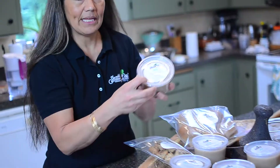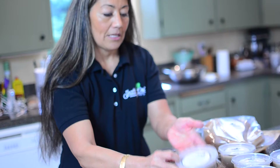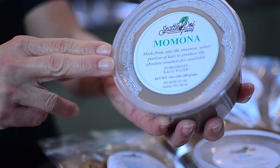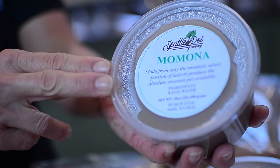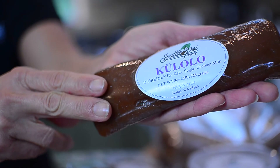We have right here Seattle Poi Company, our very own made-in-Seattle poi. And this is our momona, which is made from the sweetest part of the kalo that we are able to separate. And this is our culolo, and it is a dessert made from kalo itself.